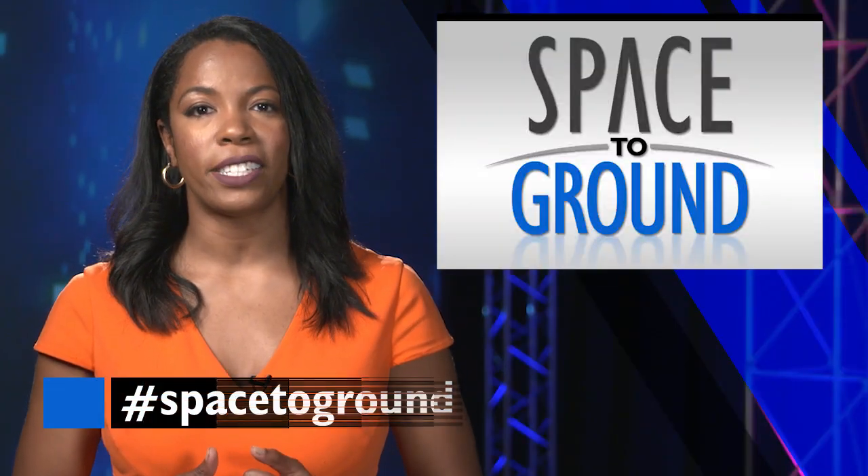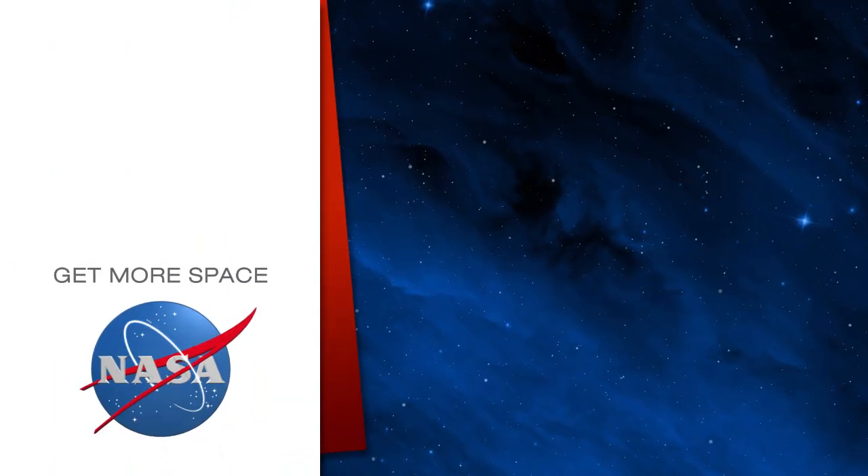Keep sending us your questions using the hashtag SpaceToGround and we'll see you next week. Subscribe for more space.